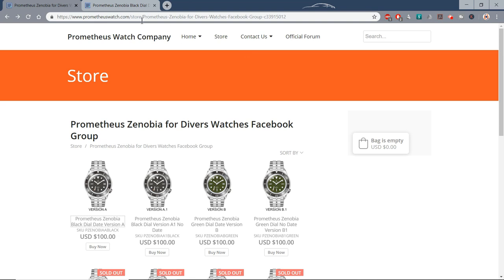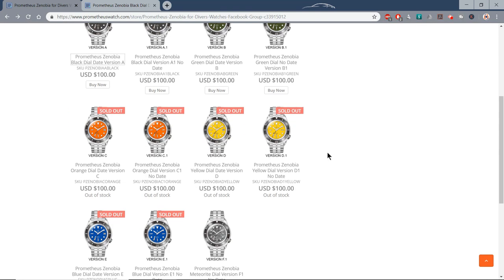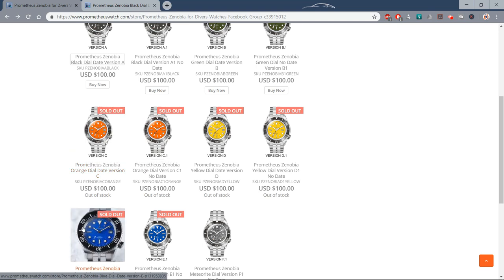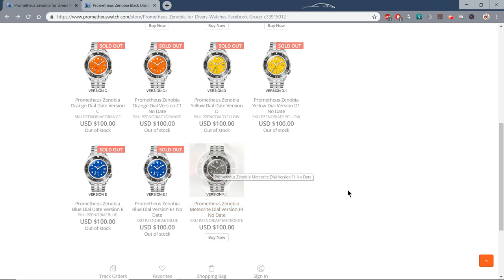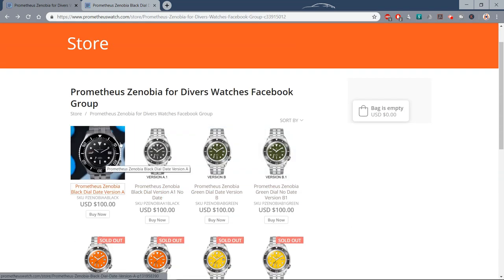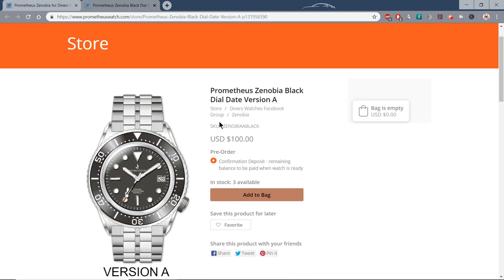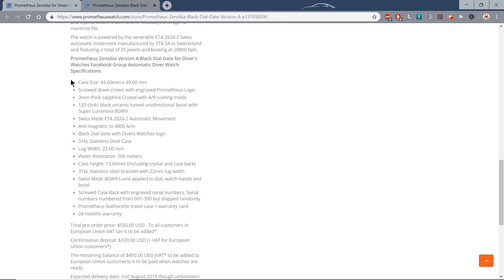They've got their own way of taking pre-orders. What they do is they take a deposit from you now — a hundred US dollars in this case — and then they bill you for the rest later when the watch is available, which is scheduled to be August. So $450 in August plus your hundred deposit equals $550 if you want one of the regular color variants. Only black and green remaining though; the orange, the blue and the yellow — the brighter dials — have sold out. I think bright dials look great in pictures, but I'd rather live with a black dial watch long-term.